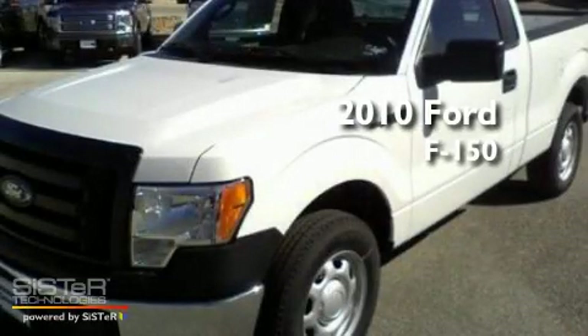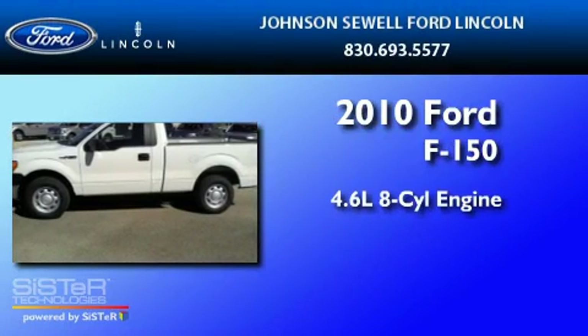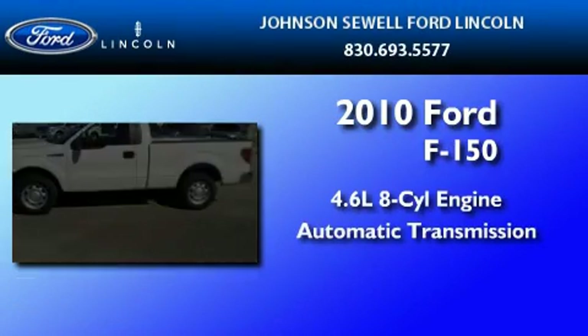This is a brand-new 2010 Ford F-150. It has a 4.6-liter 8-cylinder engine and an automatic transmission.